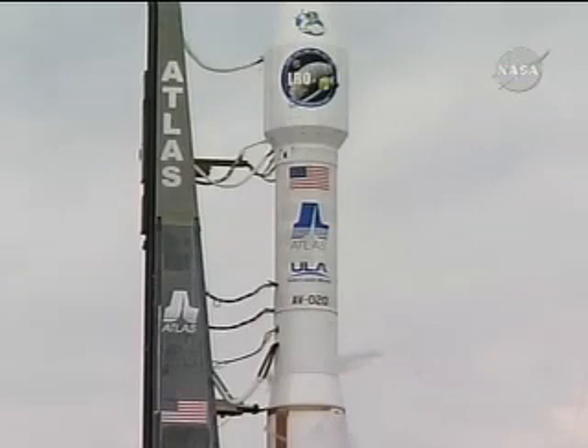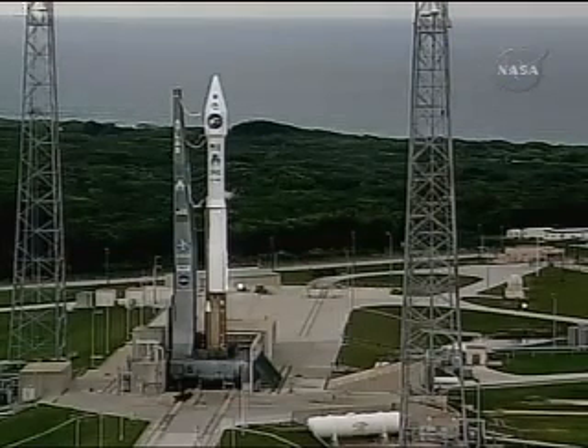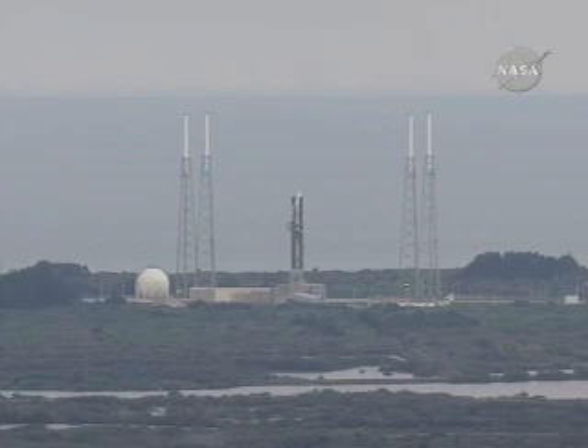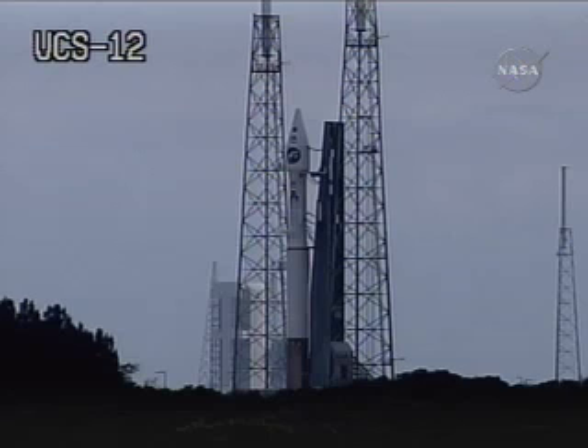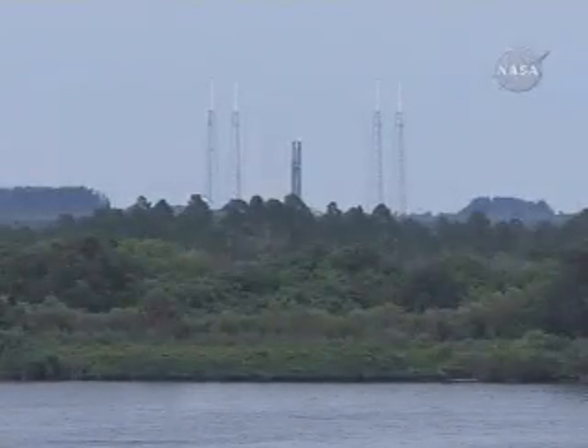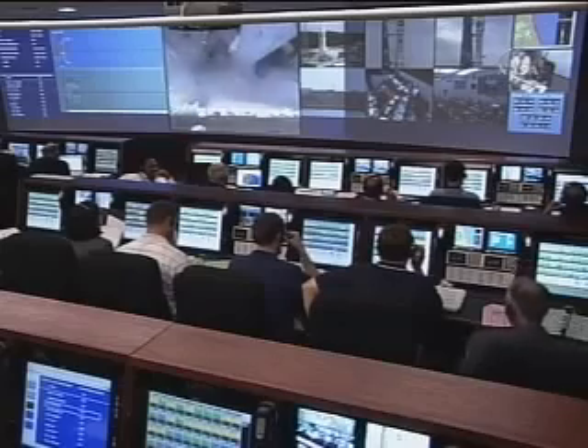With tanks at flight pressure, vehicle internal on sequencer start. Confirmation that the computers are now controlling our countdown from now through liftoff.